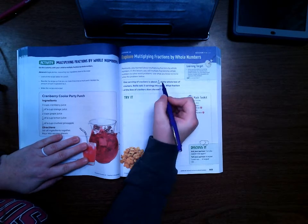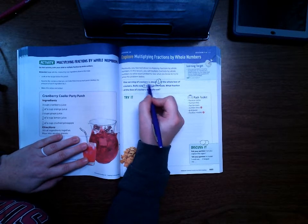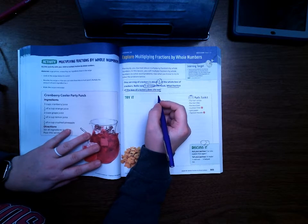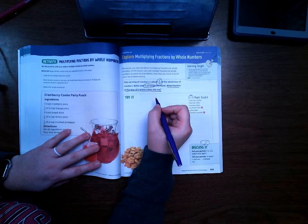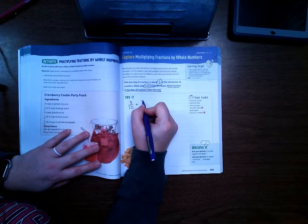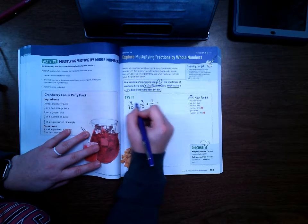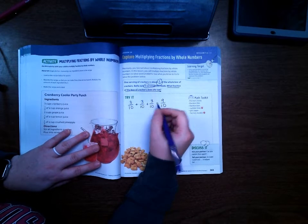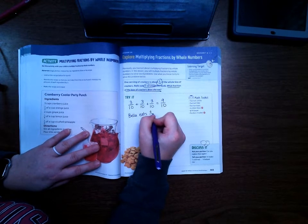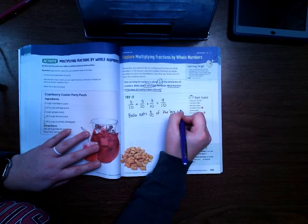One serving of crackers is about three-tenths of the whole box of crackers. Bella eats three servings this week. What fraction of the box of crackers does she eat? So there's several different ways we can do this. I'm just going to add three-tenths three times: three-tenths plus three-tenths plus three-tenths equals nine-tenths. So Bella eats nine-tenths of the box of crackers.